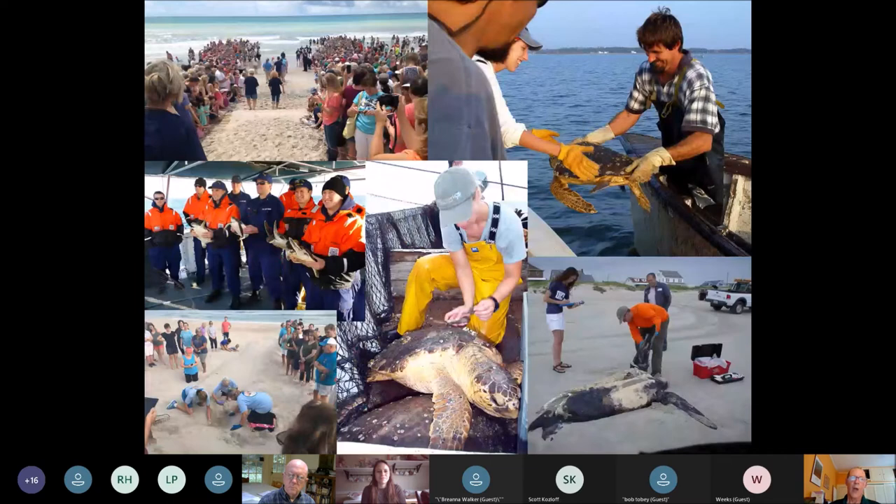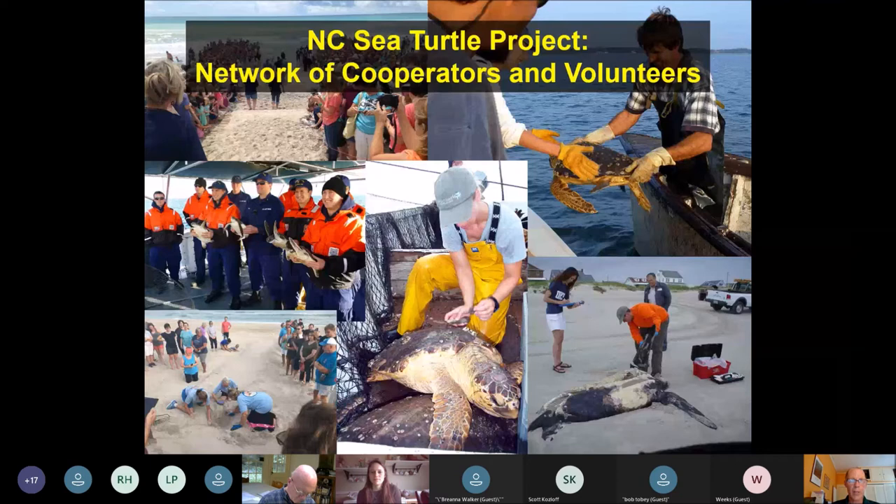I'm just one biologist for a pretty big state, so we rely on a huge network of people to help us — the public, the Coast Guard, federal agencies, private citizens, visitors, other state and local agencies, NGOs, everybody who's on the coast. It's really a huge network of cooperators and volunteers. It's hard to keep count because people come and go, but somewhere around 2,500 to 3,000 people are actively working with us at any one time to collect information, protect turtles, and respond to strandings.